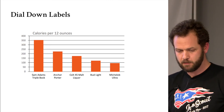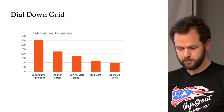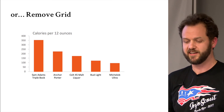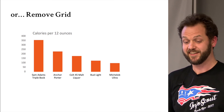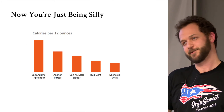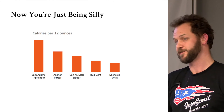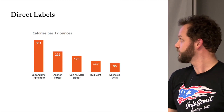Dial down the labels because they're not the data — the data is the most important thing. Dial down the grid too, then remove the grid entirely. Yes, we went too far — but it can be easily solved by direct labels. Just smack those labels right on there, and nobody has any questions. Sam Adams, that's a lot of calories.